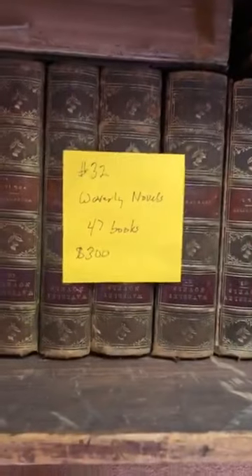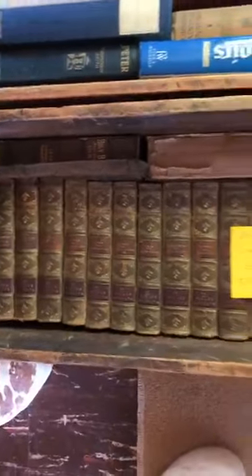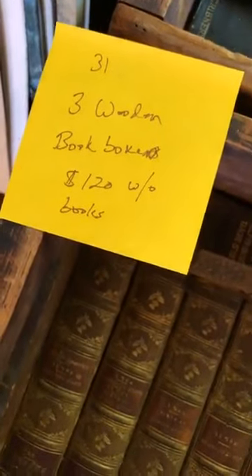Item number 30 is a simple cabinet at 20 dollars. Item number 32 is a set of the Waverley Novels by Sir Walter Scott — 47 leather-bound numbered volumes — for 300 dollars. Also three wooden book boxes at 40 dollars each — sold as item number 31 for 120 dollars total for the three boxes without the books.